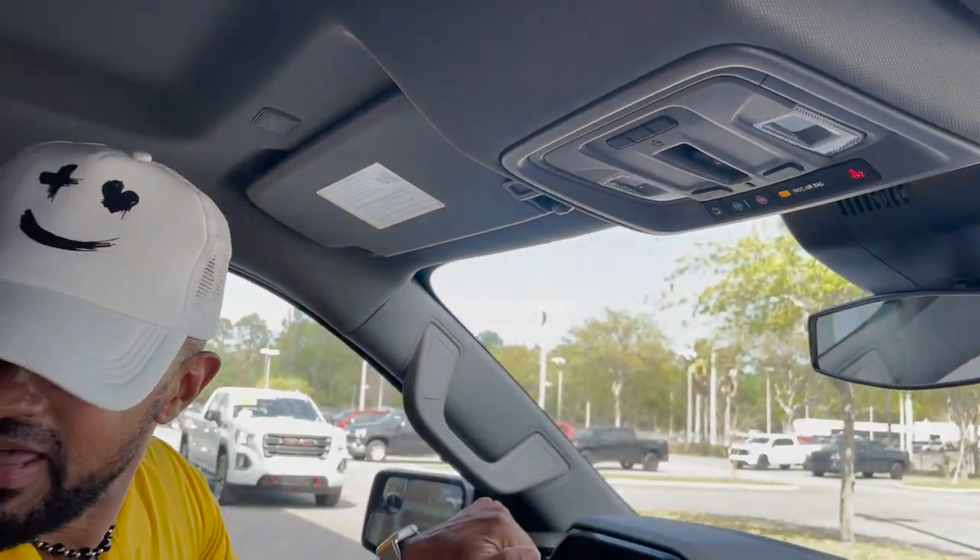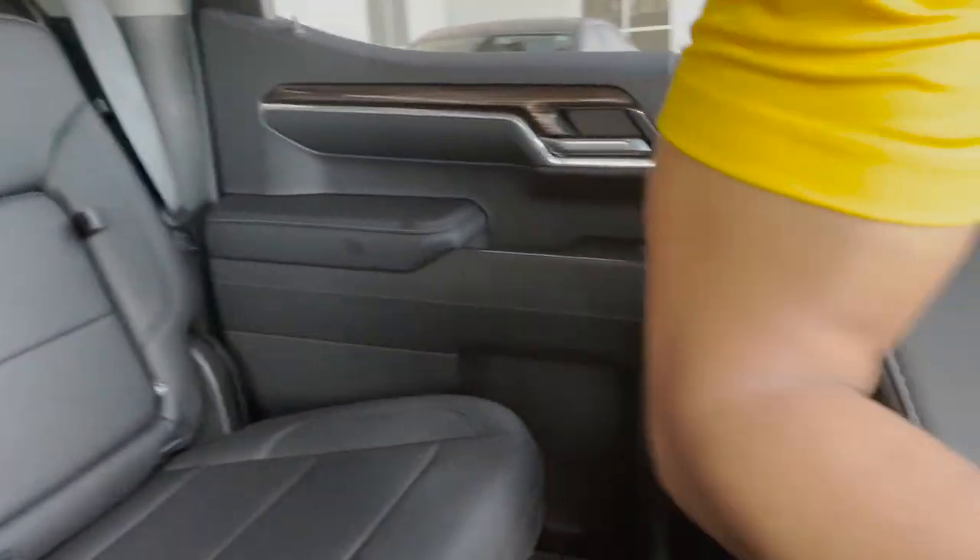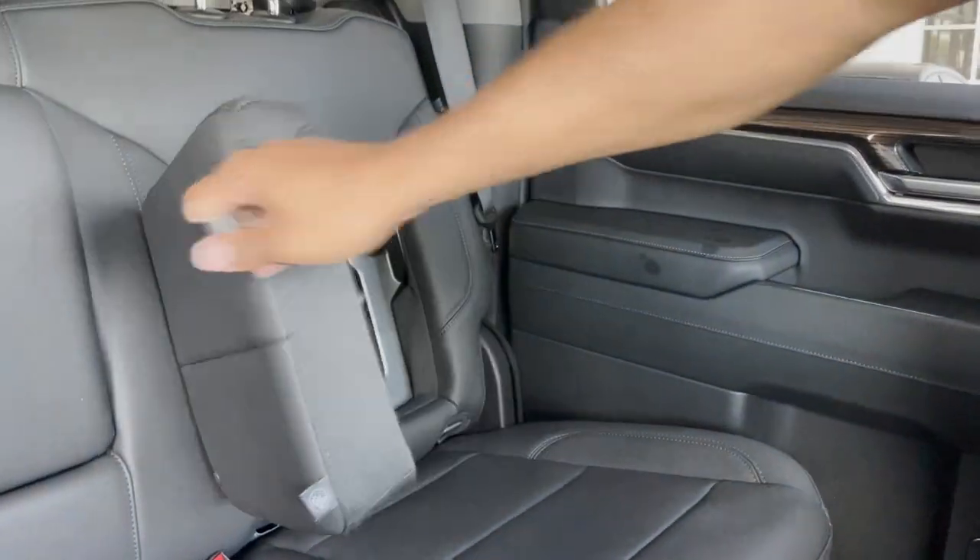And if you notice in the back of the seats — I didn't show you before — they open up for extra storage space.